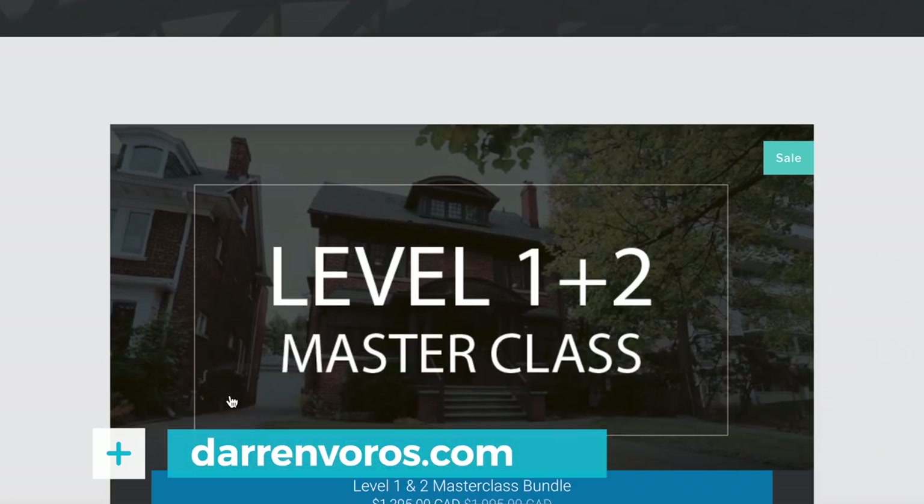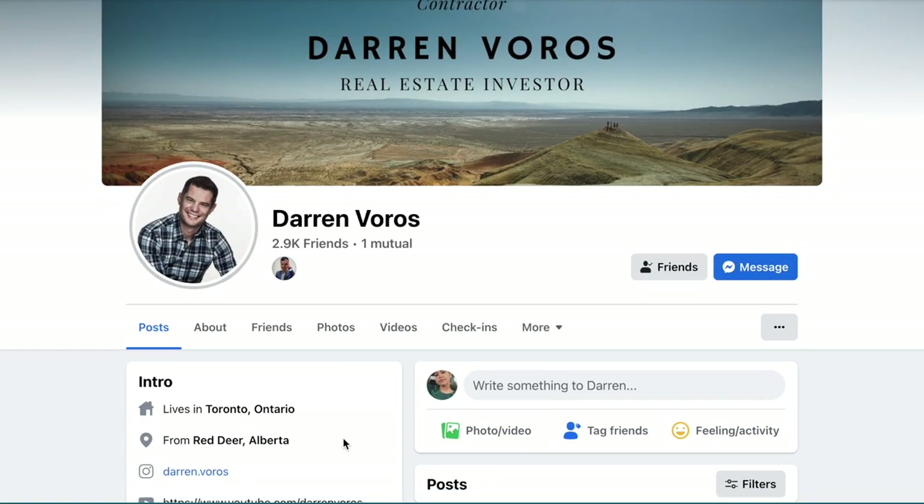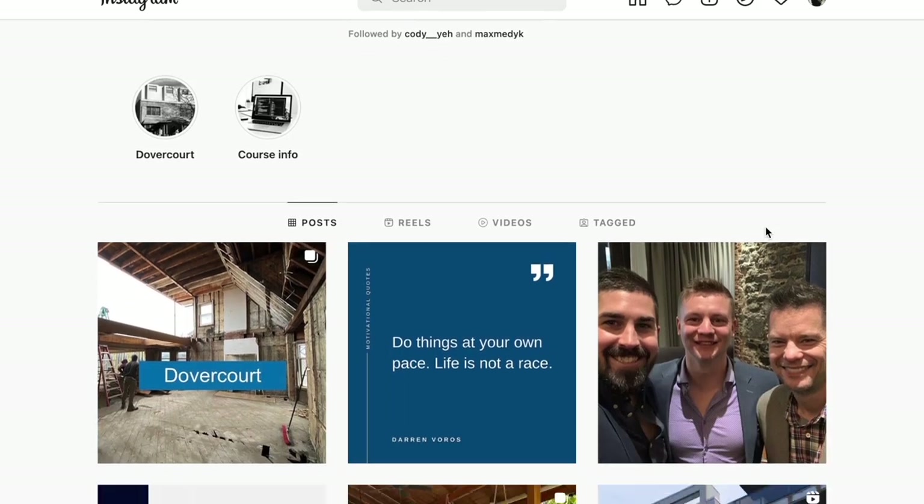In today's overly heated markets, it sometimes takes creative strategies and exceptional negotiating to get the deal you want. If you'd like to learn more about vendor takebacks and creative deals, check out my free masterclass webinar at darrenvoros.com. If you have questions about real estate investing, leave them in the comments below. You can also follow me on Facebook and Instagram where I post regularly. Thanks for watching, and I'll see you on Tuesday.